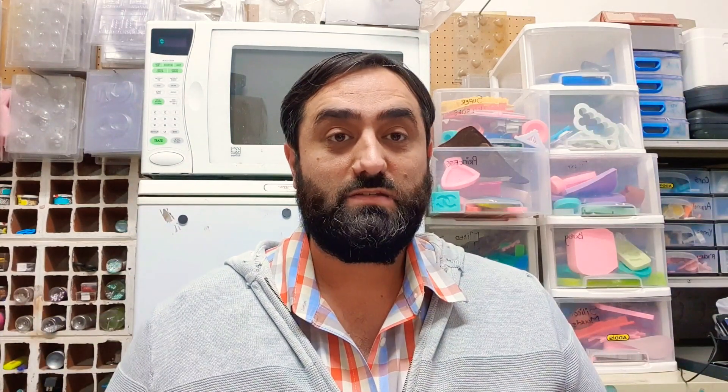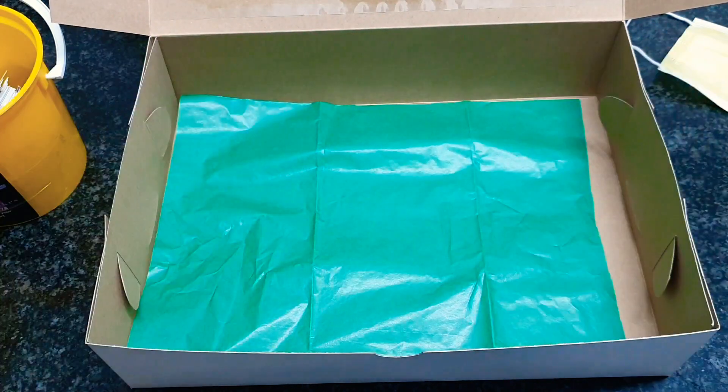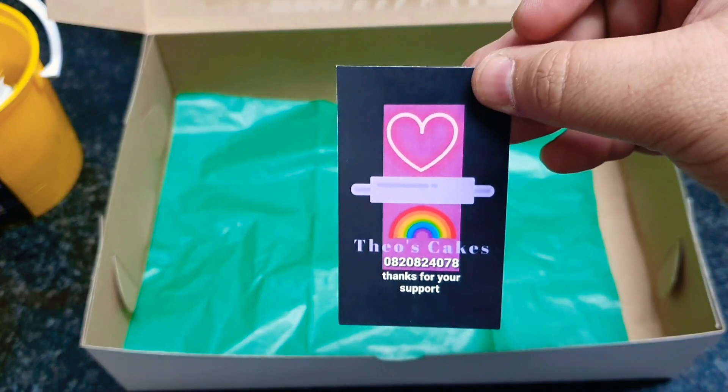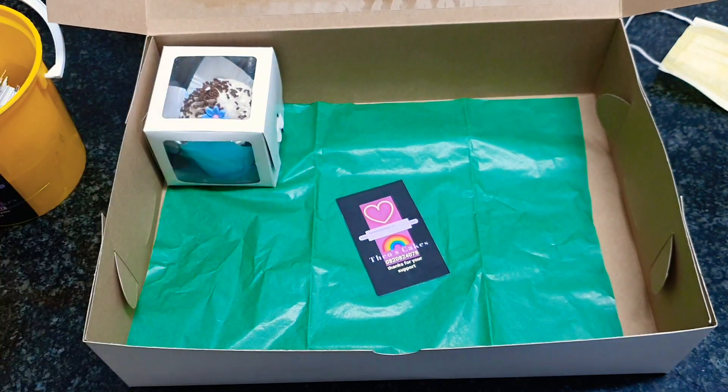I thought of including spoons for if someone wants to eat the slice of cake. The first thing that goes in is a colorful tissue paper slice — I think that's important to catch any oils or anything that might spill. And then this is my compliment card — it just says 'thank you for your support.' I'm basically packaging this for myself as a demo, so it's three cupcakes.